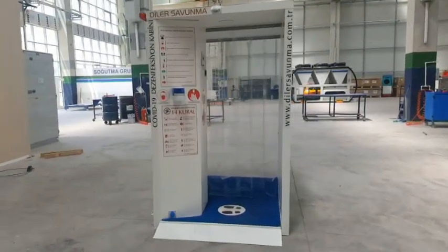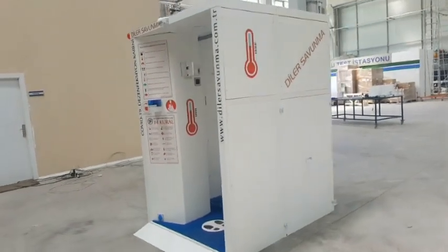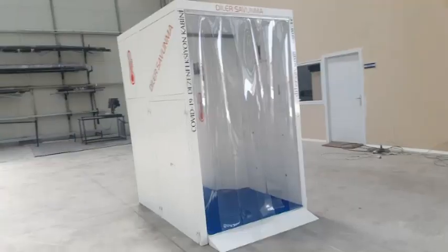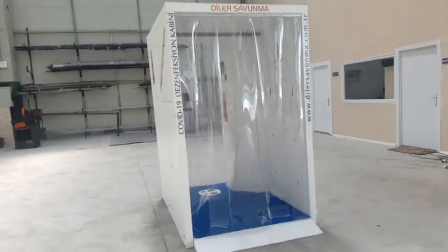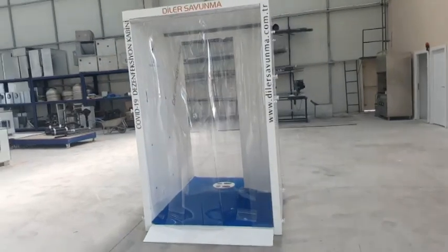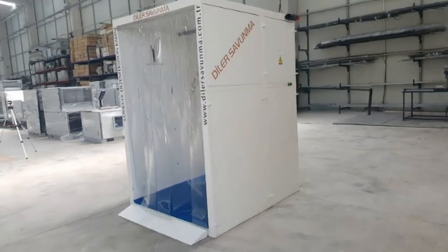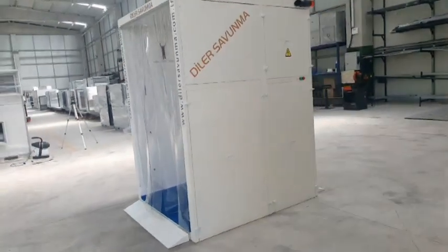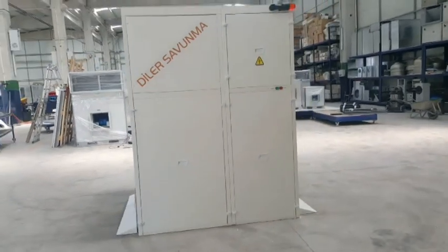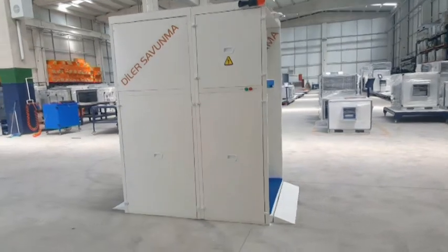Dealer Defense Machine Industry manufactures disinfection cabinets against biological outbreaks after COVID-19, to reduce the risk of spreading disease at entrance areas where people are likely to gather heavily, such as shopping malls, metro stations, hospitals, and hotels. The cabin is made of stainless steel and especially manufactured on order.